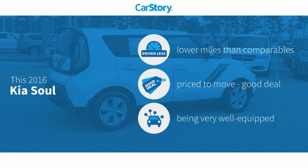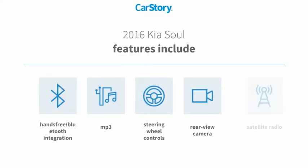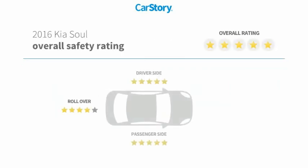CarStory research indicates this vehicle as having lower miles with less wear and tear, a good deal, and loaded with features. Features also include satellite radio, rear view camera, steering wheel controls, MP3, hands-free Bluetooth integration, and has been listed as an IIHS top safety pick with these ratings.